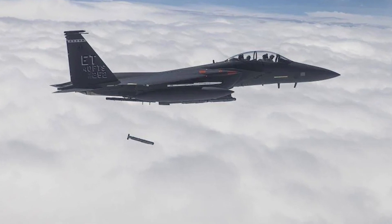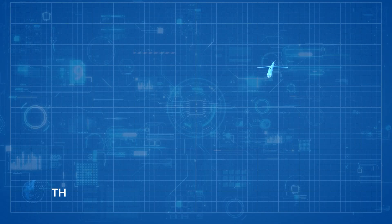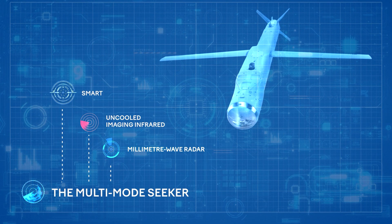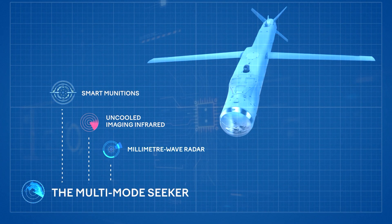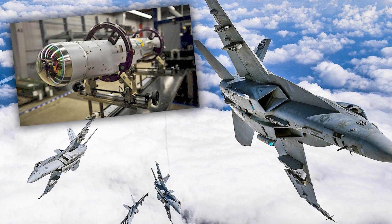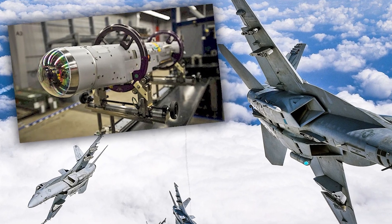The onboard mission computer is used to interconnect and control the sensors and navigation systems. The multi-mode seeker, which is protected by a clamshell dome cover, has three operating modes: millimeter wave radar, uncooled imaging infrared, and semi-active laser sensor. The seeker electronics are designed to reduce the effectiveness of countermeasures in various battlefield scenarios.